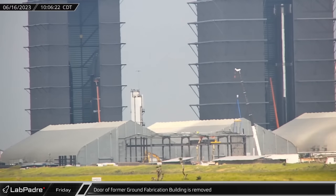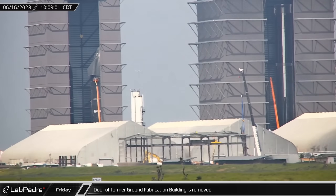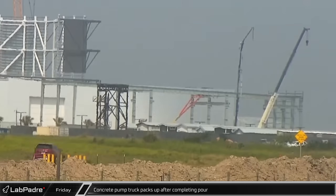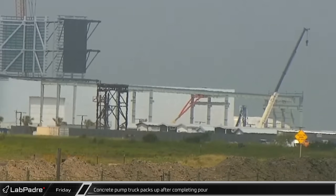As disassembly of the ground fabrication building continued, the large door at the west end of the building was removed by a crane. After several hours of work, the next section of the Star Factory floor had been poured and the pump truck packed up to leave.